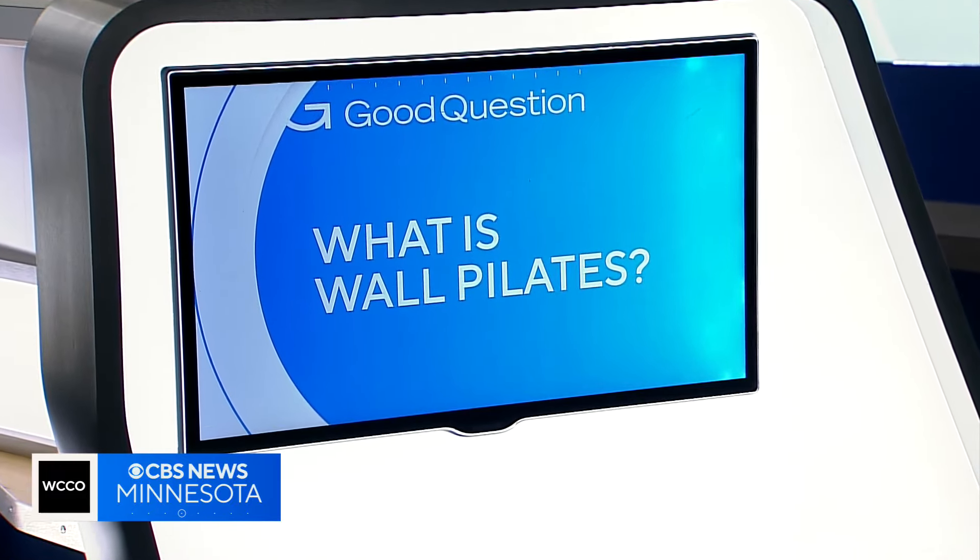It promises to give you a full-body workout right in the comfort of your own home. Pilates is trendy now, and for this latest adaptation, all you need is a wall. What is wall Pilates, and does it really work? Good question. Kirsten Mitchell reached for the answers.